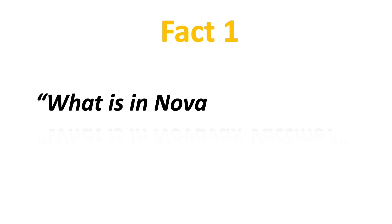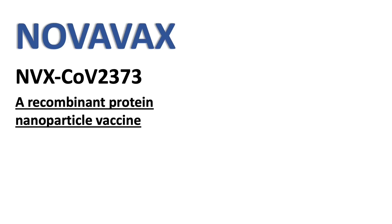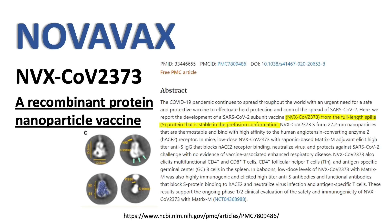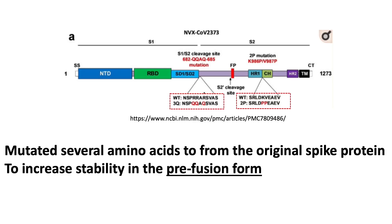Fact number 1: what is in the Novavax vaccine? Novavax is a recombinant protein nanoparticle vaccine. The protein they used is the spike protein from the SARS-CoV-2 virus. It is a full-length spike protein. Novavax mutated a few amino acids in between the S1 and S2 subunits, and on the S2 subunits to increase its stability to be in the pre-fusion form.